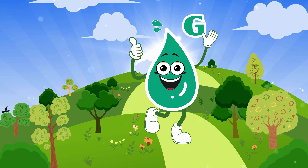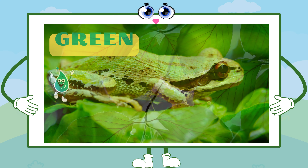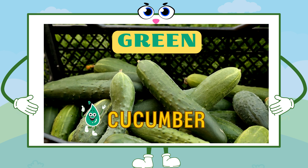Our adventure takes us to the enchanted green. Green is as fresh as spring leaves, as lively as a jumping frog, and as cool as a fresh cucumber.